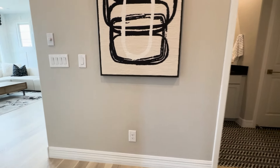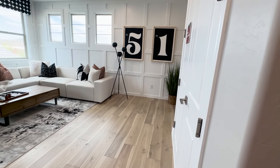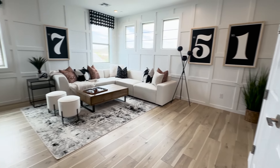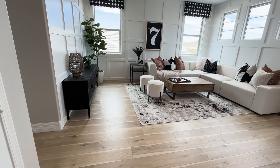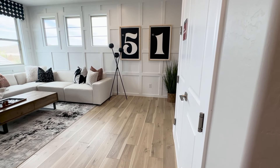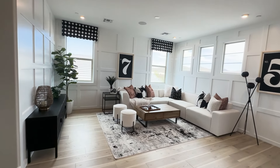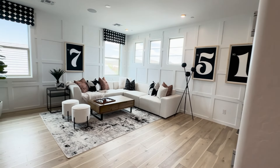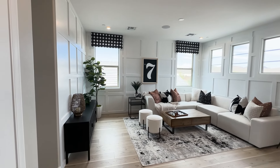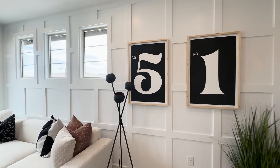We're at the very top of the stairs. We come up, turn to the left, and it brings us right into the loft. You know what you don't see very often in a two-story home? Hardwood floors. Most of the time you're going to see carpet. I'm a huge tile-wood person and not carpet — only for allergies and breathing purposes. But look at this nice-size loft with lots of windows.